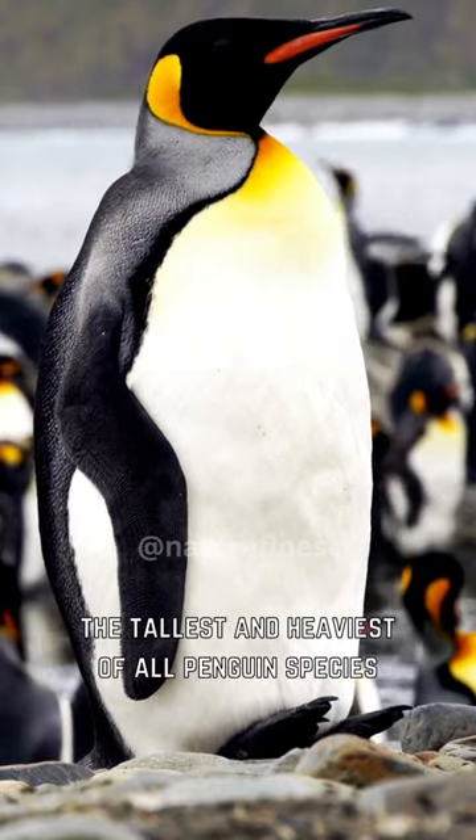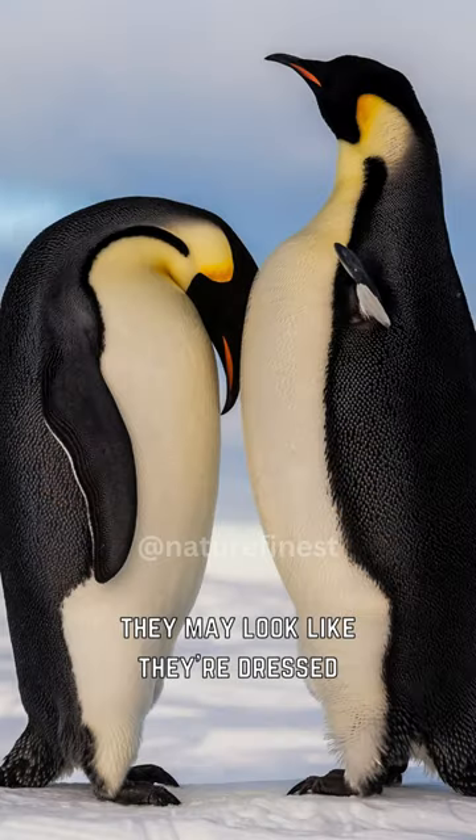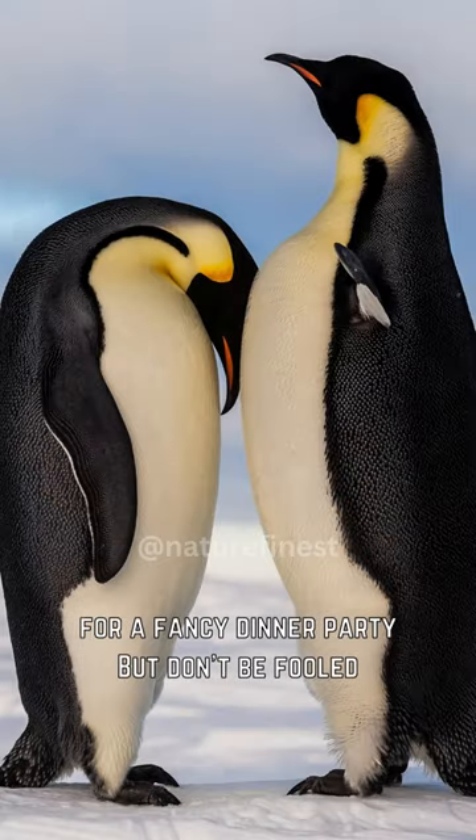Meet the emperor penguin, the tallest and heaviest of all penguin species. With their sleek black and white feathers, they may look like they're dressed for a fancy dinner party. But don't be fooled — these birds are built for life in the extreme conditions of Antarctica.